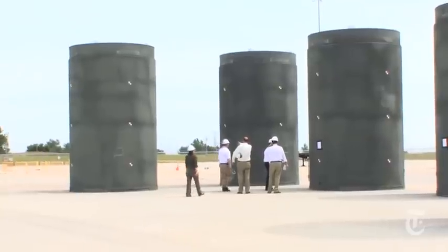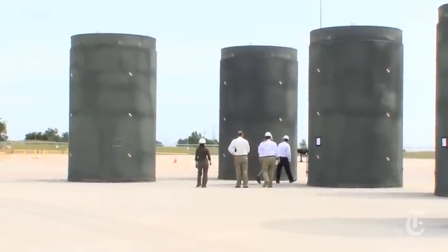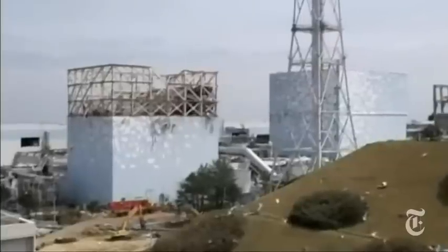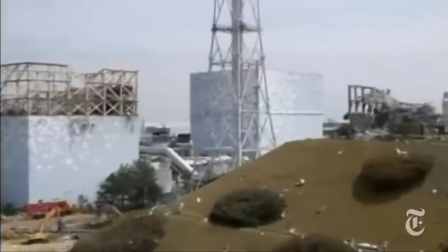This shift is at the center of a national debate about how U.S. nuclear plants should handle their waste, which has come under increased scrutiny following the meltdown at Japan's Fukushima plant.